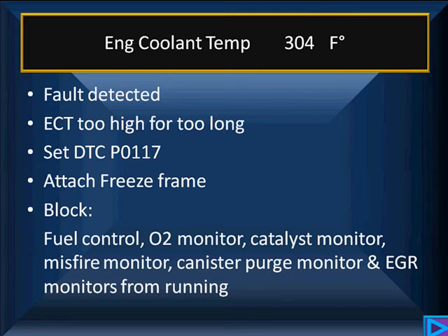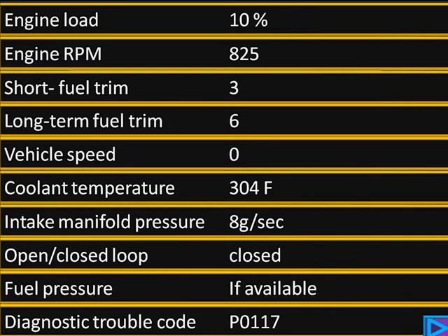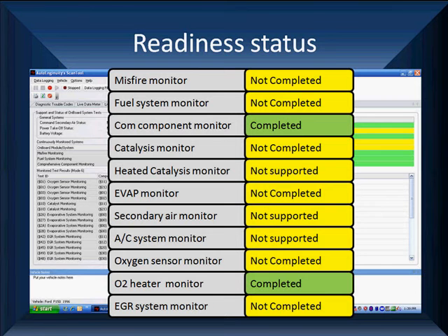Watch out for blocking conditions. Once you clear this, you may get something coming back in one of these blocked monitors. So just seeing this alone, you need to go see what the freeze frame was. We just started the car up: 10% load, 825 RPM, long-term and short-term fuel trim, and a temperature of 304. Probably looking for a shorted sensor — go find out. It's easy to solve. But what we see in our status is a whole bunch of things not completed because we're blocked by this coolant temperature problem.